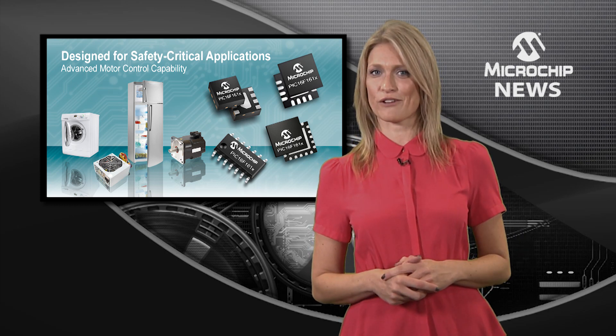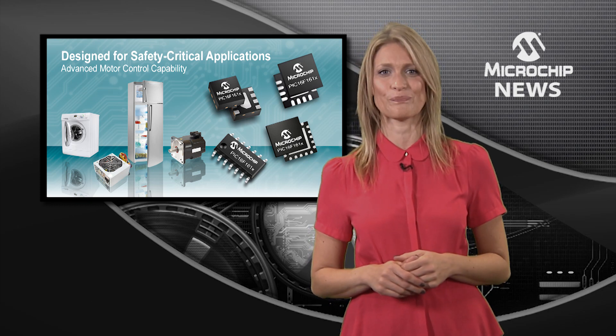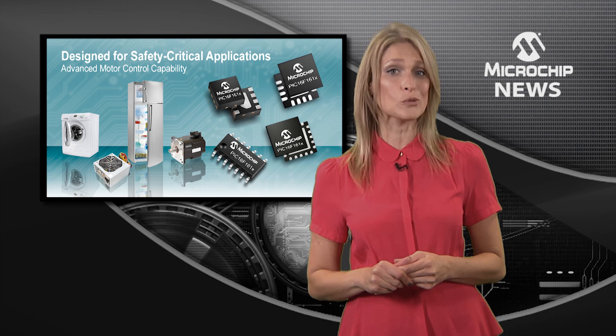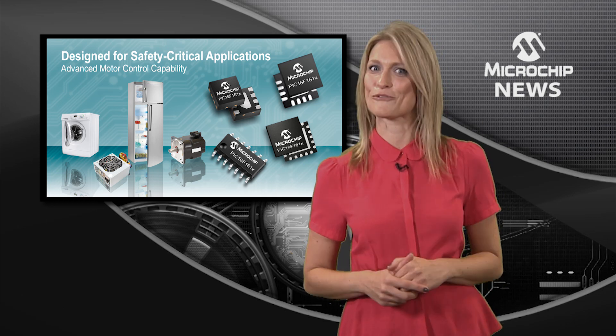Plus, they offer Microchip's extreme low power technology to cut power consumption. All of these unique features and more can be found in small form factor packages in 8 and 14 pin, which save you money and space as well as software overhead.